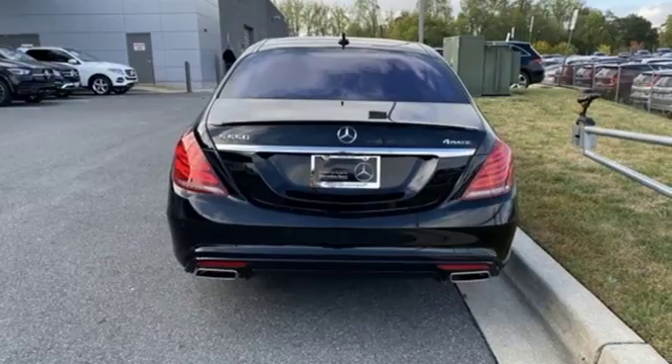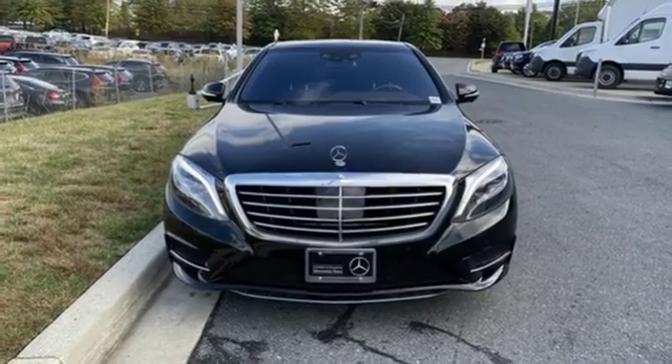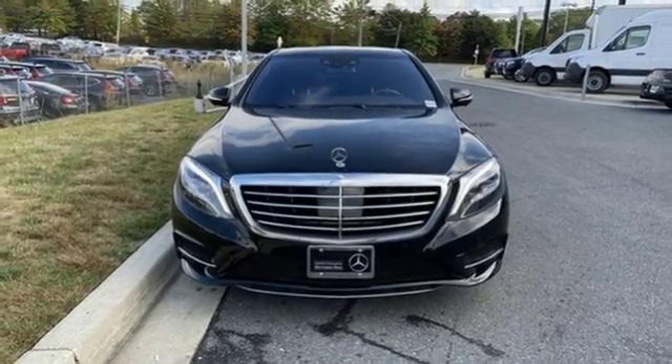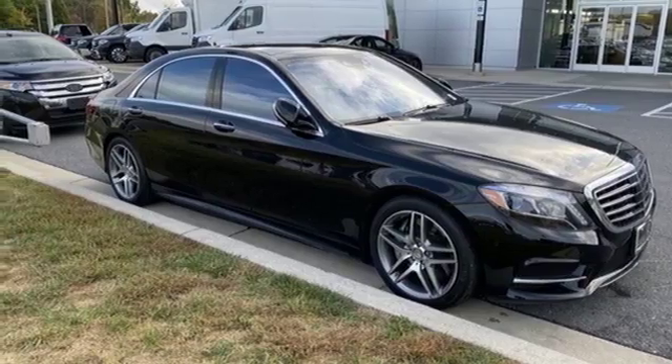Integrated Navigation System with Voice Activation, Power Heated Mirrors, Front Heated and Ventilated Leather Bucket Seats, Auto-Dimming Rear View Mirror, Auto-Dimming Mirrors, and Dual Zone Climate Control.